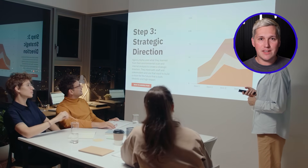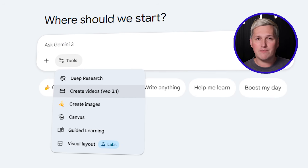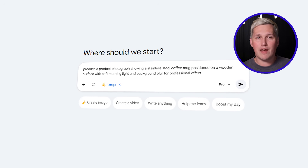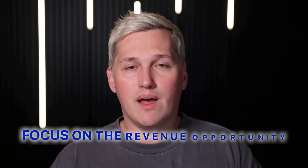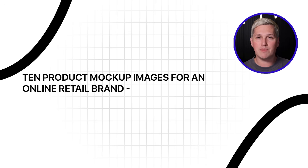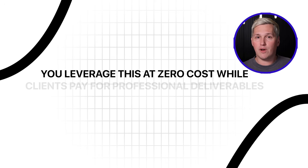Capability six is Google's image generation technology — Imagen — available through the tools menu by choosing Create Images. Output quality rivals expensive platforms like Midjourney, yet costs nothing. Input a descriptive prompt like: produce a product photograph showing a stainless steel coffee mug positioned on a wooden surface with soft morning light and background blur for professional effect. Allow 20 seconds and your results show high-fidelity images featuring realistic textures, proper lighting, and commercial-quality aesthetics. Businesses constantly need product photography and marketing imagery — 10 product mock-up images for an online retail brand: $300. Branded graphic sets for a presentation: $200.